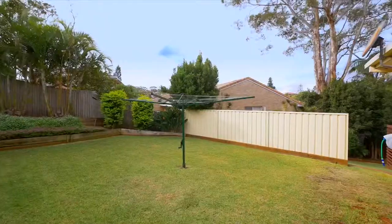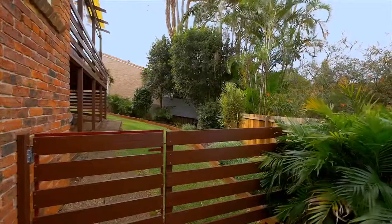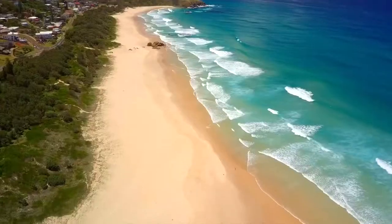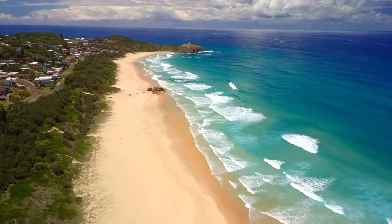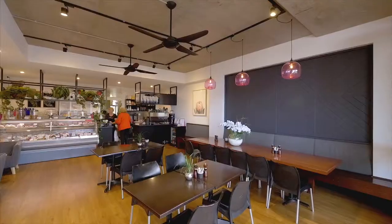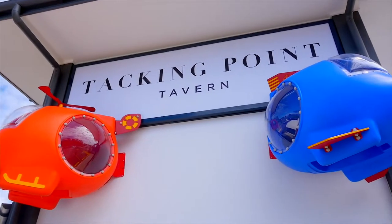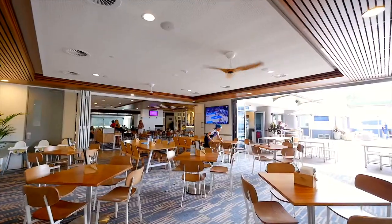Three minutes drive to the sands of Lighthouse Beach — it's not just the home that offers lifestyle, it's the location. Morning beach walks followed by lattes at nearby cafes; you can leave the car at home and stroll to award-winning restaurants in the evening and pick up a nice bottle of red on your way home.